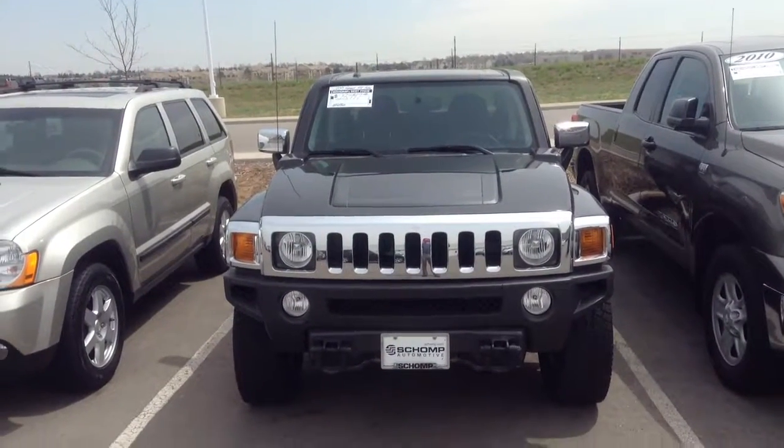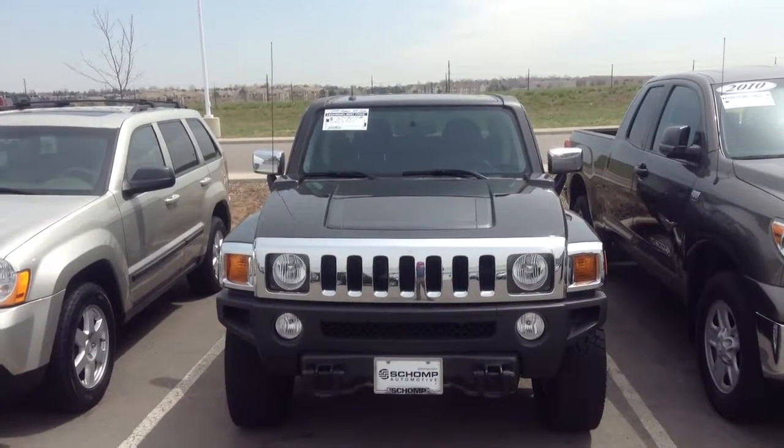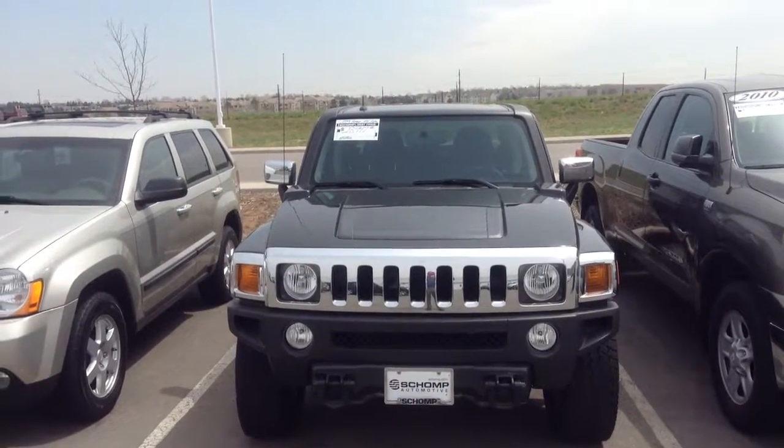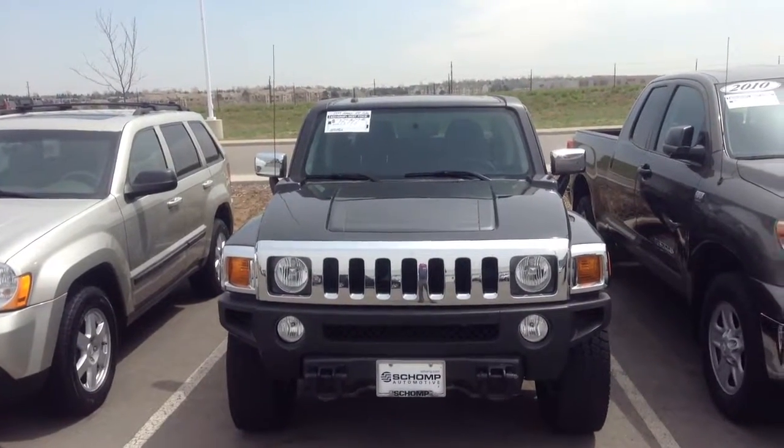Hey Jeremy, this is Travis here with SHOMP BMW. I wanted to take a minute and thank you for your interest in our 2009 Hummer H3T Alpha. I wanted to give you a quick walk around of the vehicle as well as give you some information about SHOMP.